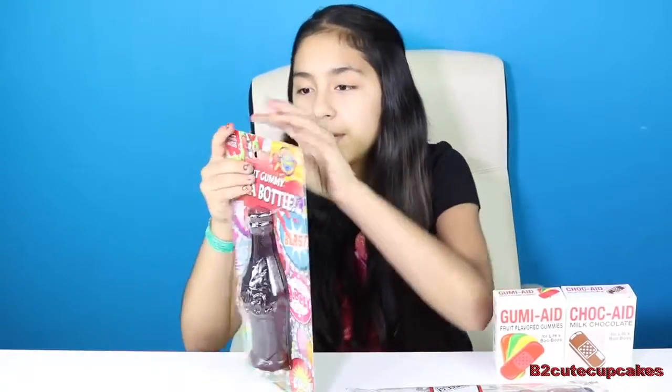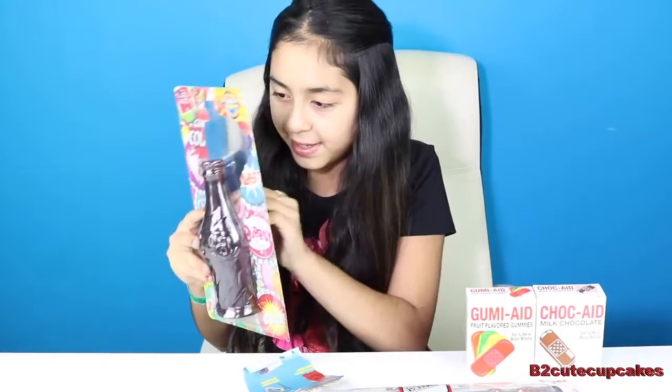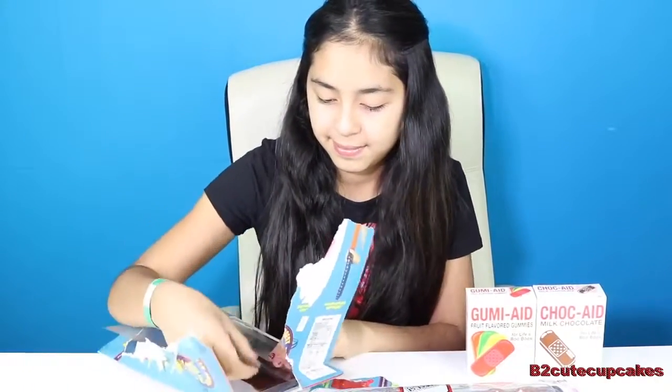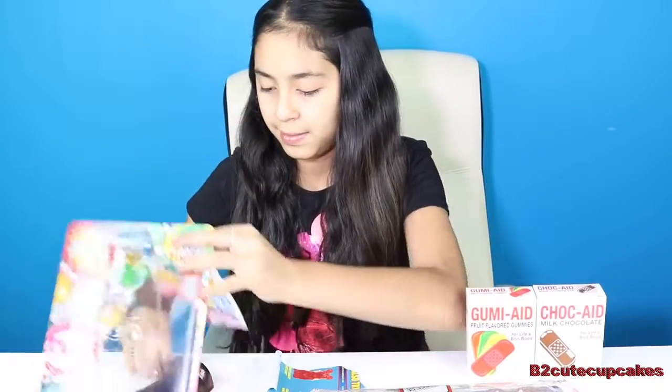So now it's time to open them. I'm going to open the giant cola bottle. This looks yummy. I hope it's like cherry. So we have the cola out.